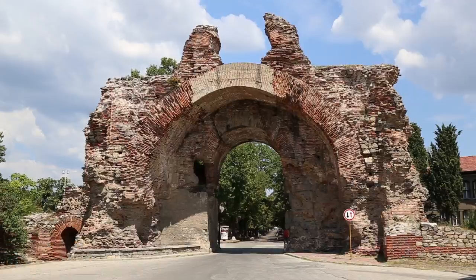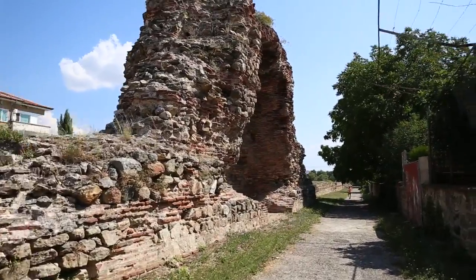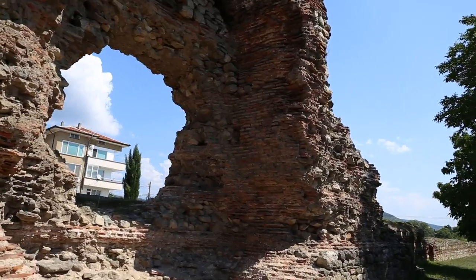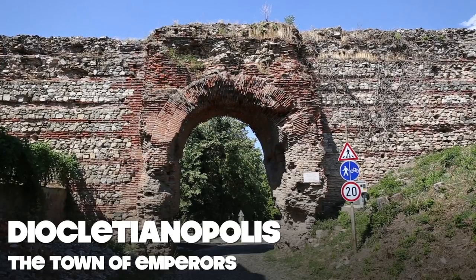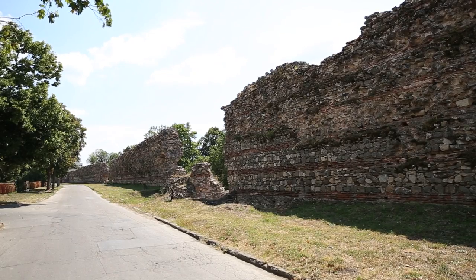It is located 30 minutes from Plovdiv, and this town has been inhabited since ancient times. It was once a Thracian settlement, and then became the Roman town of Diocletianopolis. It was named after the Roman Emperor Diocletian, and its heyday was in the year 293 when the city erected these walls.